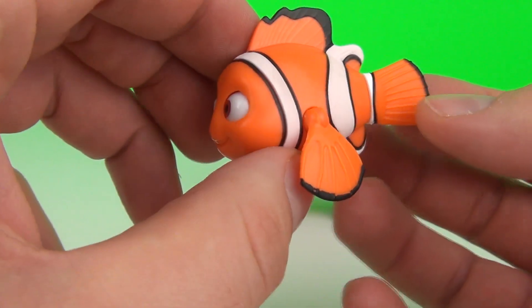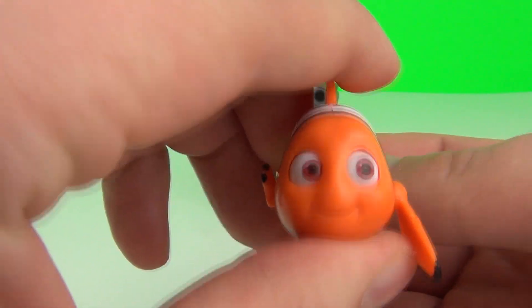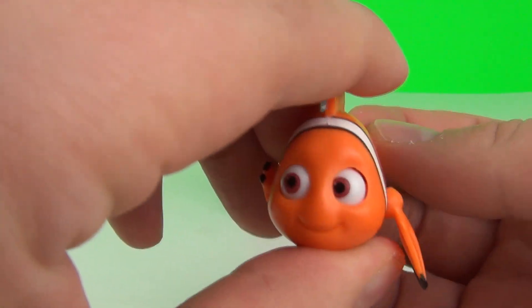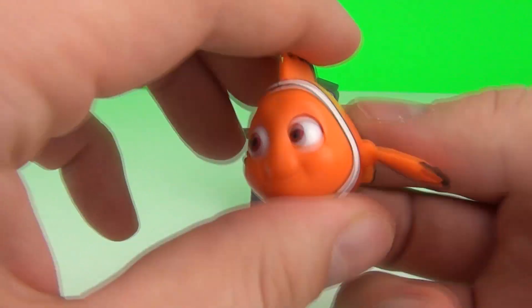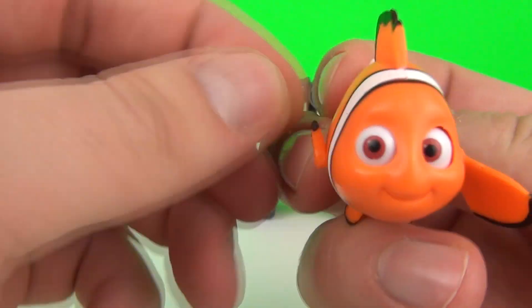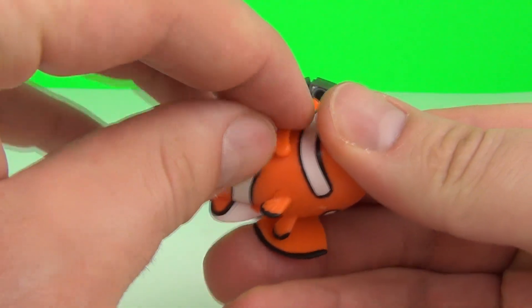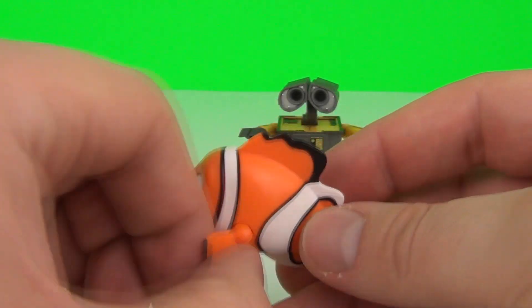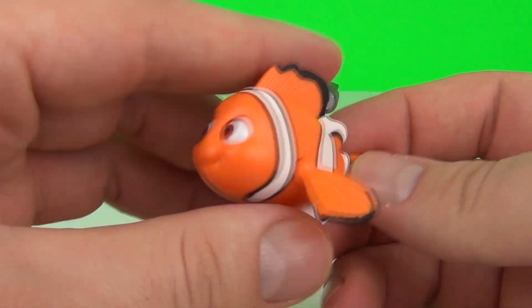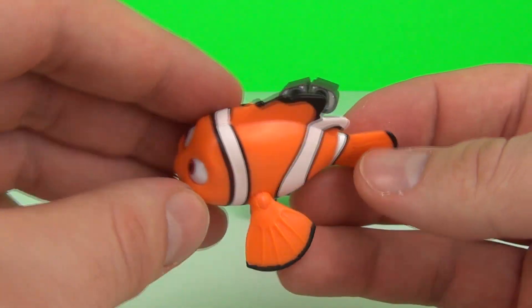Nemo is tiny but awesome. If you move his tail at the back, you can see his eyes move as well — that is a very cool feature. We have moving fins as well, and his little tiny fin does move very slightly. Now these figures are a little expensive, but you are paying really for the quality and the detail of the figure.